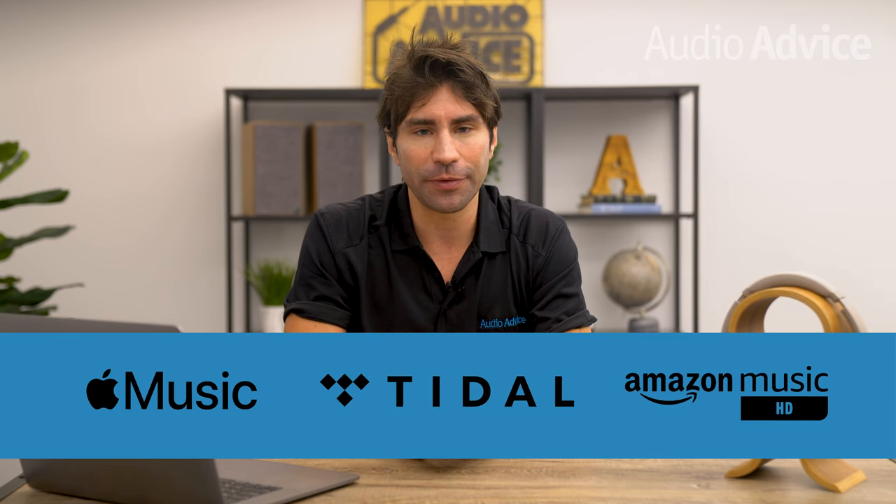We already think Dolby Atmos is great for movie watching, but this is a major breakthrough for music produced by our favorite artists as well. As of the filming of this video, the music streaming platforms that offer support for the Dolby Atmos format are Apple Music, Tidal, and Amazon Music HD. We also have a full written version of this comparison on audioadvice.com and we will update that content as more streaming platforms start supporting this immersive format for music.